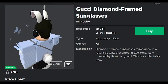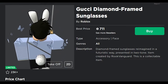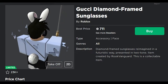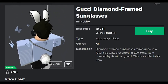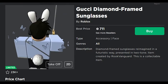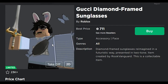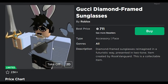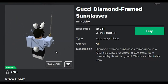Next we got the Gucci diamond frame sunglasses. The diamond frame sunglasses are reimagined in a futuristic way, presented in a two-tone style. With these ones, you can't really see them on my character, but they're just like any other tinted glasses — nothing really special about them. I do kind of like how they're different colors, but there are other shades that are like that which I'm pretty sure look better than these ones.